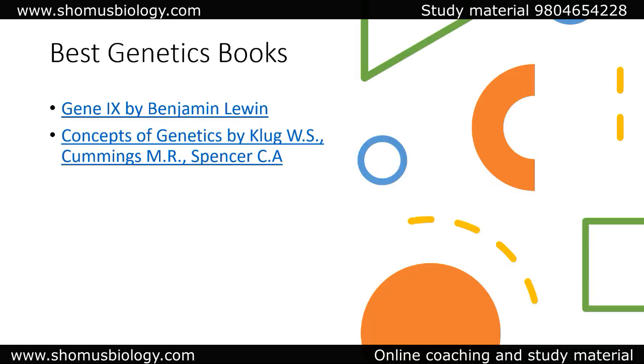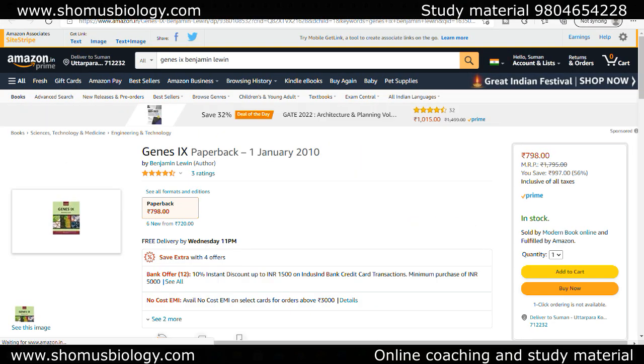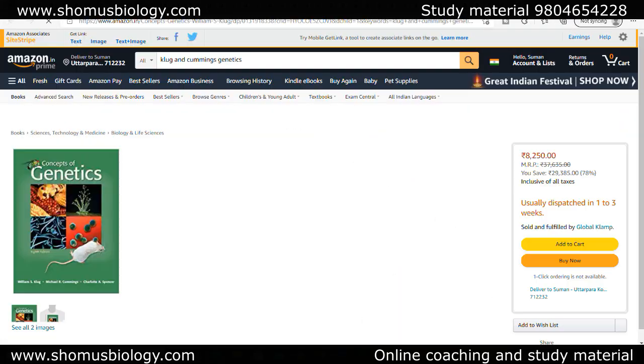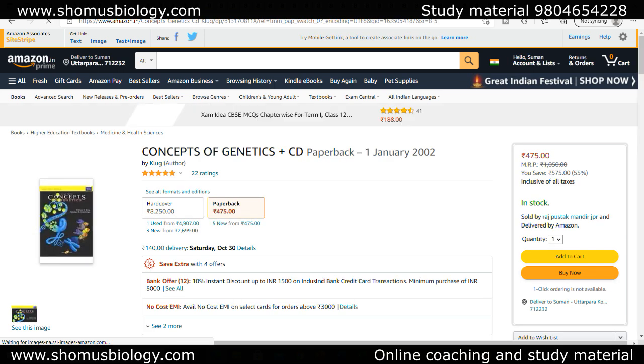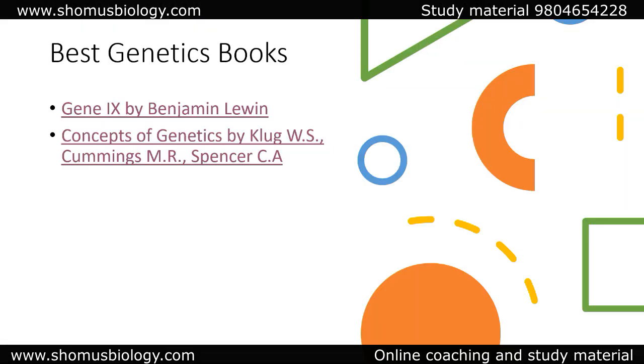For the best genetics book for ICMR GRF, go with Genes 9 by Benjamin Lewin — molecular genetics is very well covered here. Apart from that, you can go with Clark and Cummings, Concepts and Connections. The paperback version of this book is only 475 rupees — that's the Indian edition. The hardcover is 8000 rupees, and the paperback is 475, so go with the paperback edition.